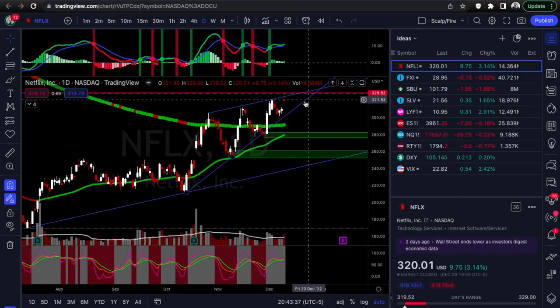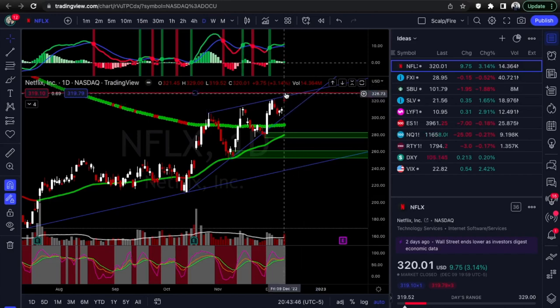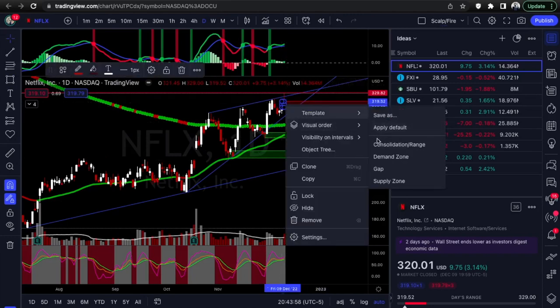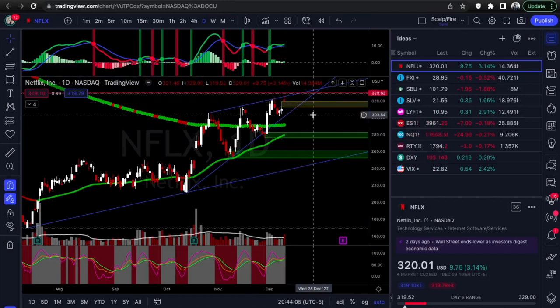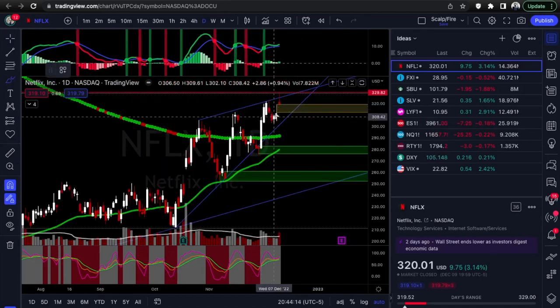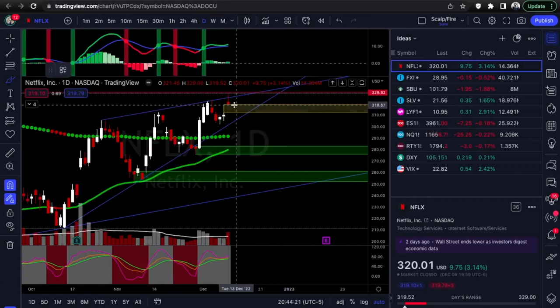Look at this reversal candle — a nasty bearish hammer or shooting star. You have a big seller's wick at the top showing pressure all the way from this high down into the close. You also have a little mini gap here — a gap is an area where there was no supply or demand, price totally skipped through it. It's a lack of liquidity area and they tend to fill pretty quick to catch back up with orders that haven't been filled.